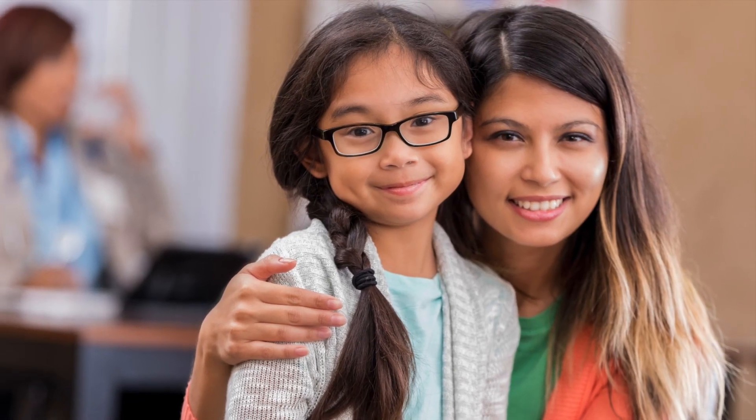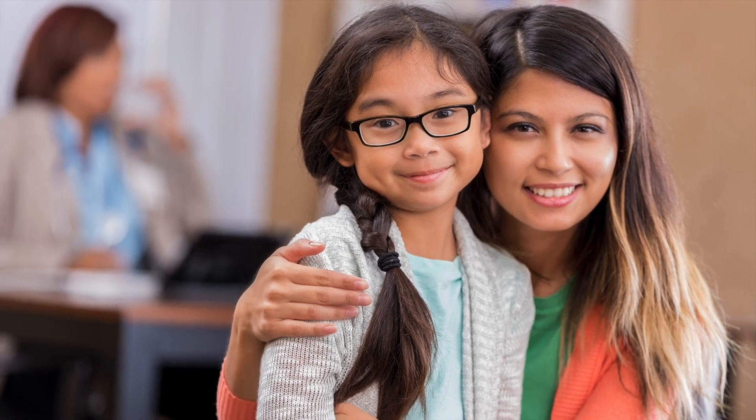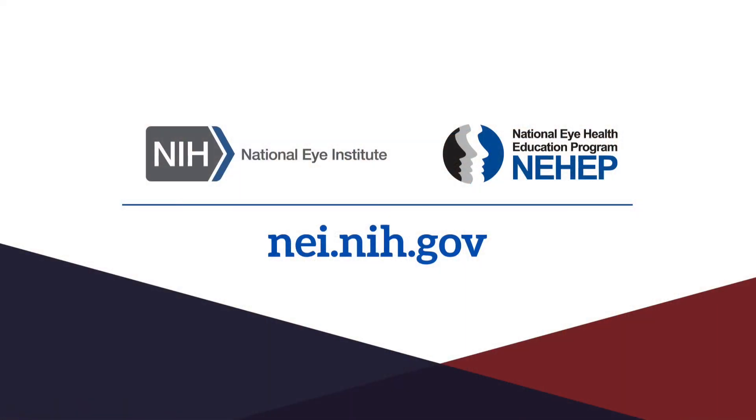Hopefully now you have a better understanding of what is involved in an eye exam. National Eye Institute, National Eye Health Education Program.